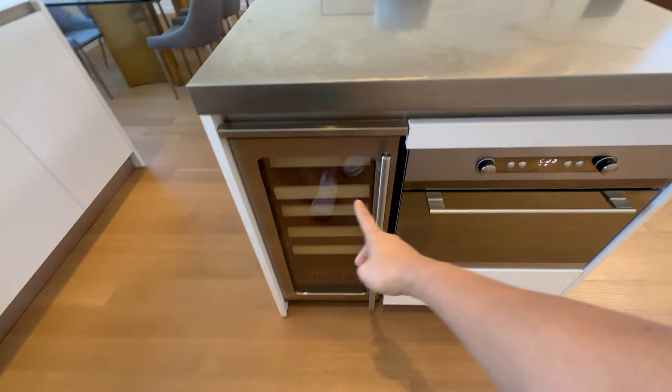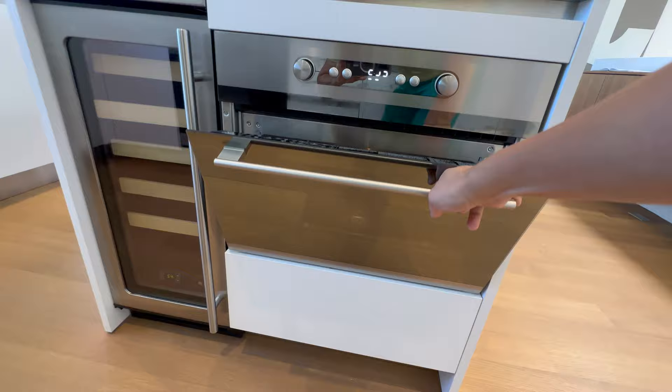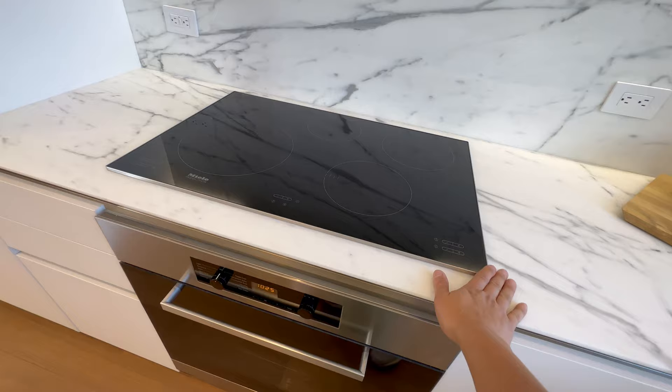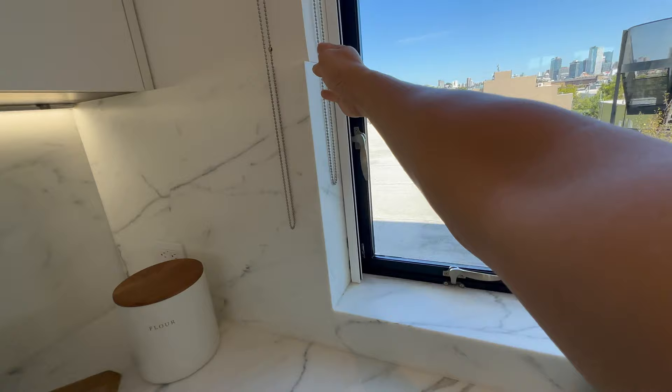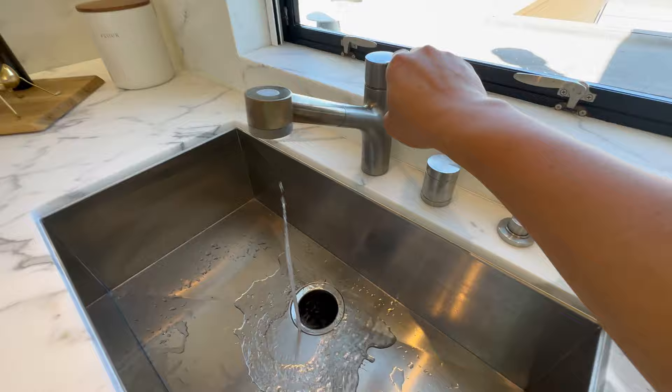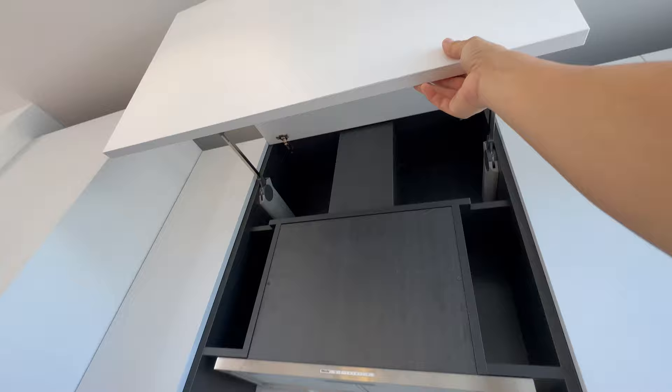You've got your wine cooler, your Gaggenau speed microwave, a seating area, and your Miele induction cooktop — with that beautiful material wrapping around the window detailing. There's a substantial air switch, nice cabinetry, a hood, really well-done lighting, and nice storage. Really fantastic overall.